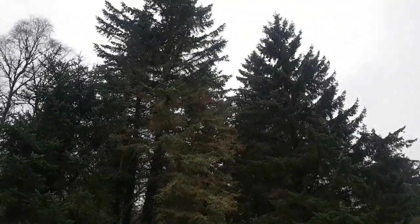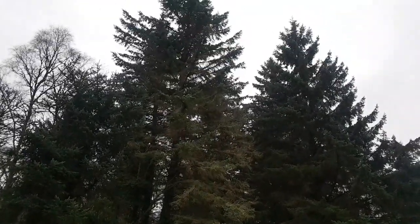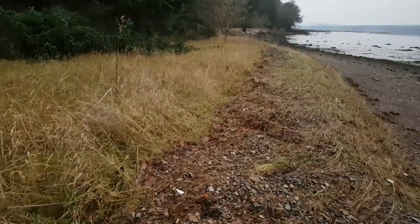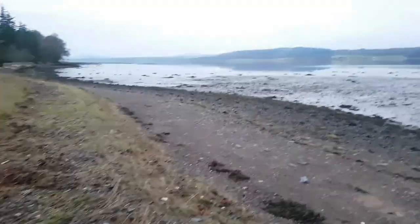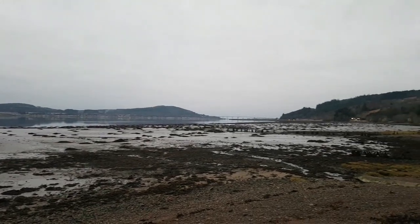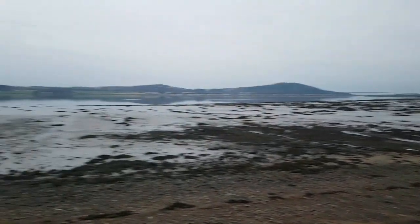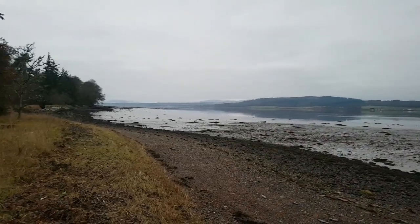That is what you call a Christmas tree - imagine having that in your front room! Well, I've had a lovely peaceful walk on this beach at Bunkeroo but I think it's time to say goodbye. I'll let you have one last look at these lovely surroundings before I head home, as it's just starting to become dusk and it's getting a bit dark and a bit colder. But I've had a lovely time - this is a lovely spot. It's so therapeutic just to chill out with nature. I love it.